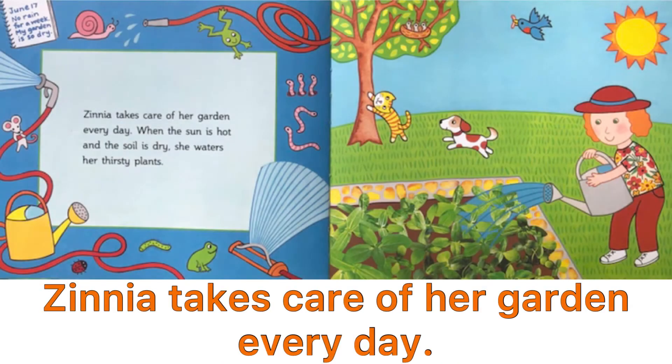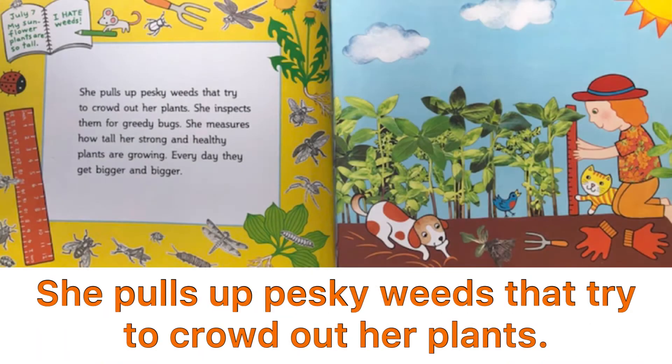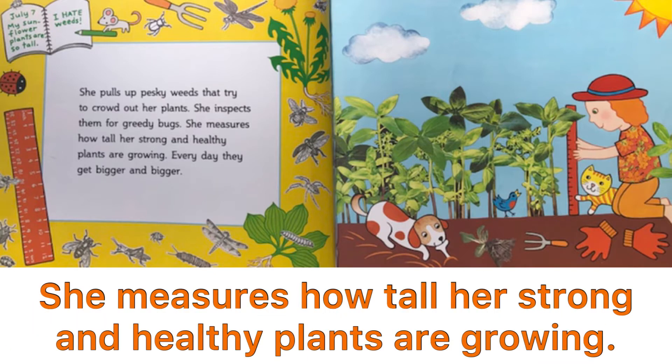Zinnia takes care of her garden every day. When the sun is hot and the soil is dry, she waters her thirsty plants. She pulls up pesky weeds that try to crowd out her plants. She inspects them for greedy bugs. She measures how tall her strong and healthy plants are growing.